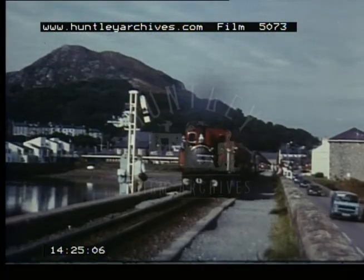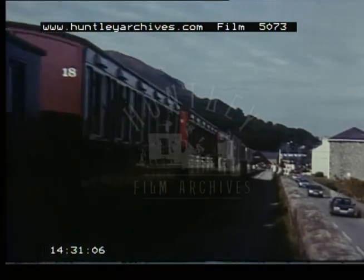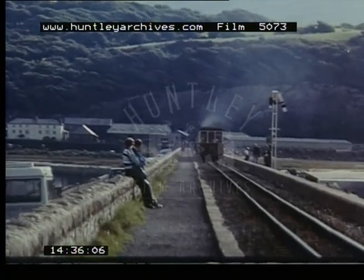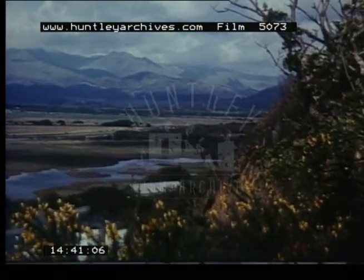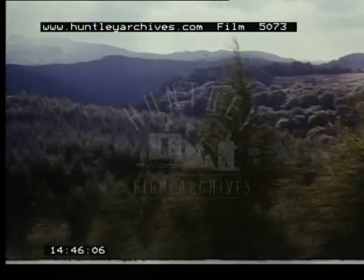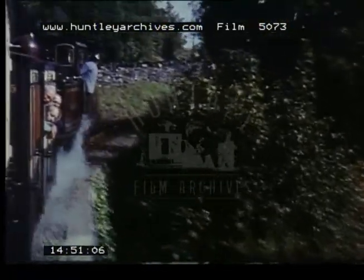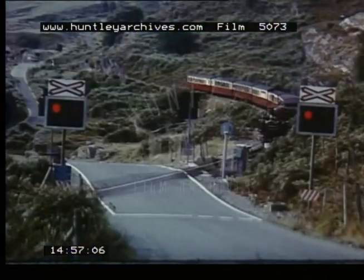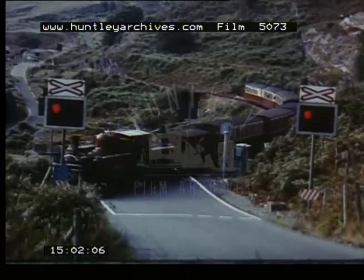This railway train sets out on its thirteen-and-a-half-mile journey to Blaenau Ffestiniog, once a thriving slate quarrying centre. This, the world's oldest independent railway, was opened in 1836 to a gauge of two feet, to transfer slate from the quarries at Blaenau Ffestiniog down to the harbour at Porthmadog. In the early days, fully-laden slate wagons ran down by gravity on the line engineered with a continuous gradient from the mountains to the sea.